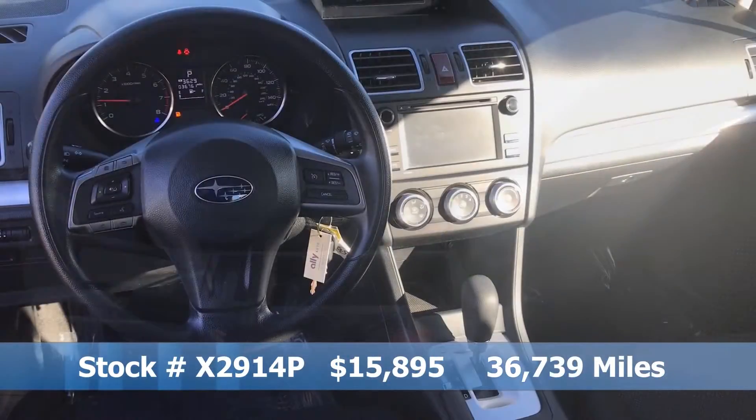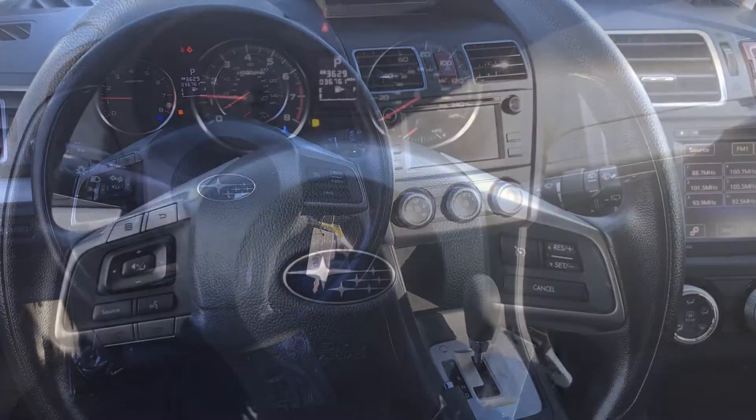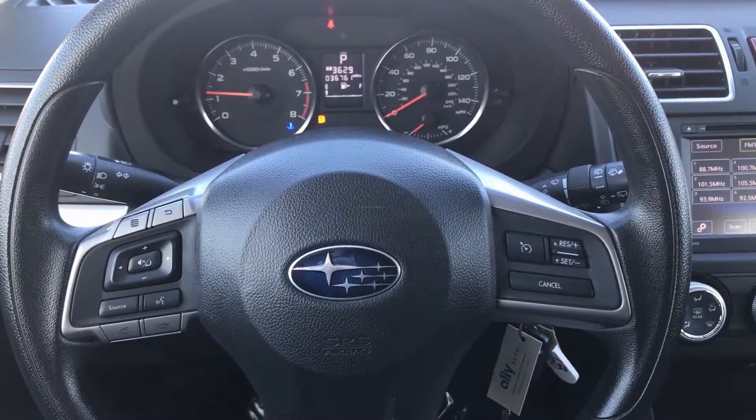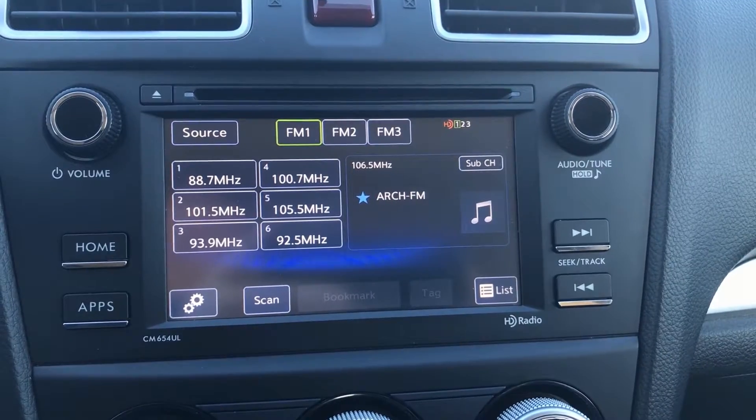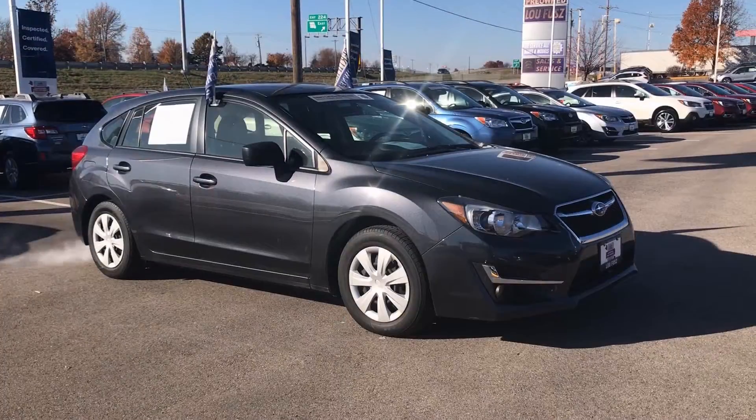With only 36,700 miles, this vehicle is nicely equipped with features such as steering wheel audio controls, Bluetooth wireless connectivity, AM FM radio with CD player, rear backup camera, electronic stability control with brake assist, and much, much more.